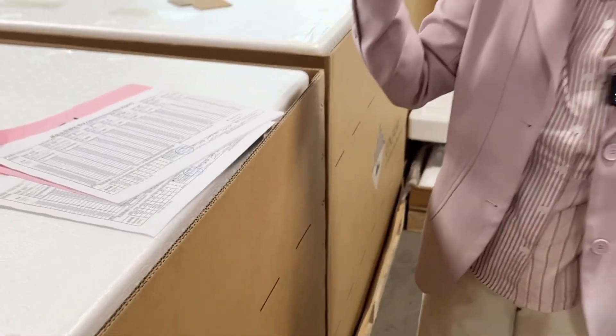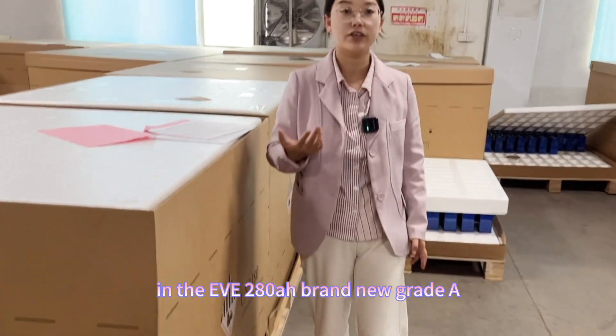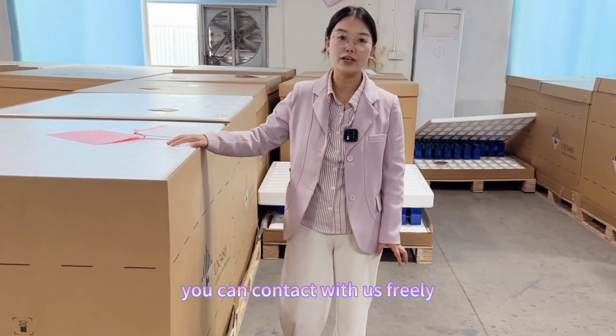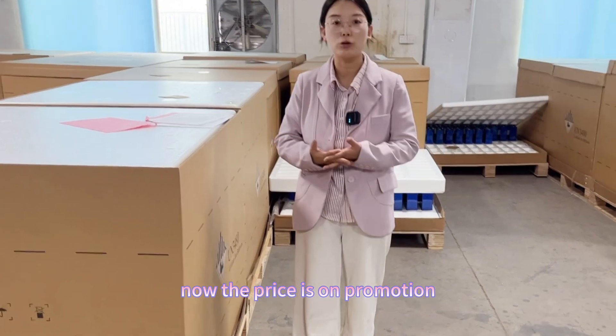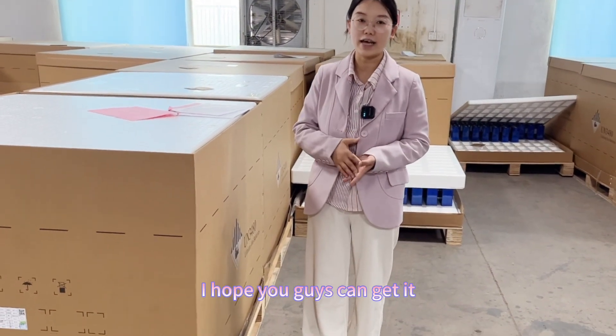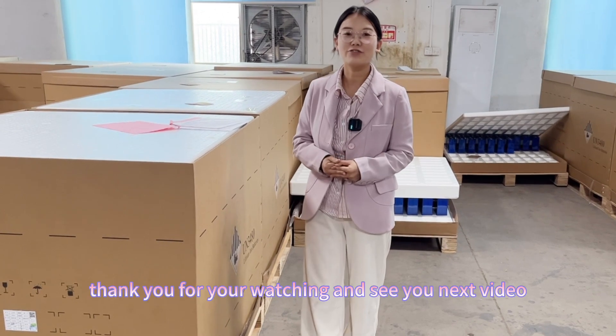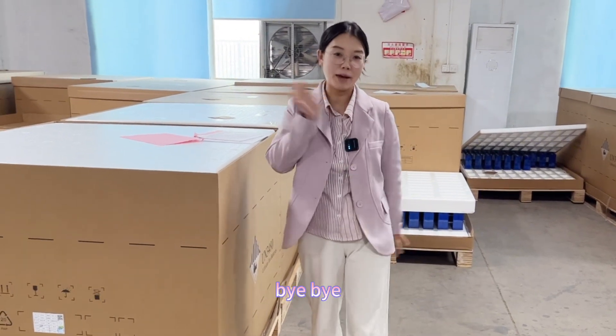So if you guys are interested in the EVE 280 ampere-hour brand new Grade A cells, you can contact us freely. The price is currently on promotion and I hope you guys can get it at the promotion price. Thank you for watching and I'll see you in the next video. Bye-bye.